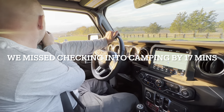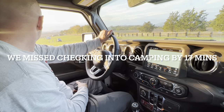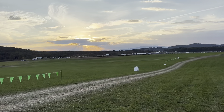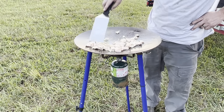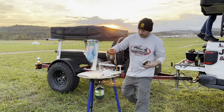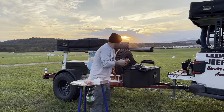I was very surprised that we got there just after six and they wouldn't let us check in. But we made do and camped in the parking lot. This whole situation played a pretty big part in my opinion of this Overland Expo, but we'll get to that at the end of the video.